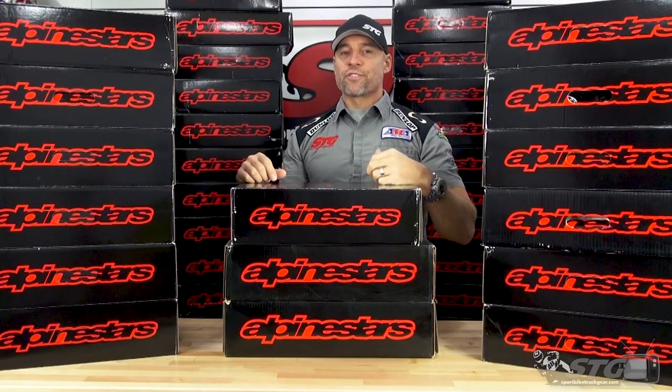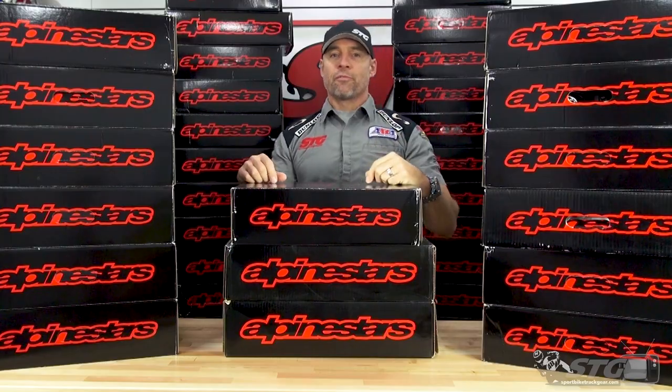Hey, I'm Brian Vann, and if you're shopping for a new high-end pair of boots, man, do I have something for you.